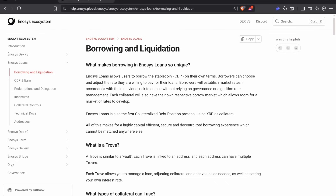So this allows you to borrow a stablecoin — a CDP — on their own terms. Borrowers can choose to adjust the rate they're willing to pay for the loans. Borrowers will establish market rates in accordance with their individual risk tolerance without relying on governance or algorithmic rate management. Each collateral will also have its own respective borrow market, which allows room for a market of rates to develop.